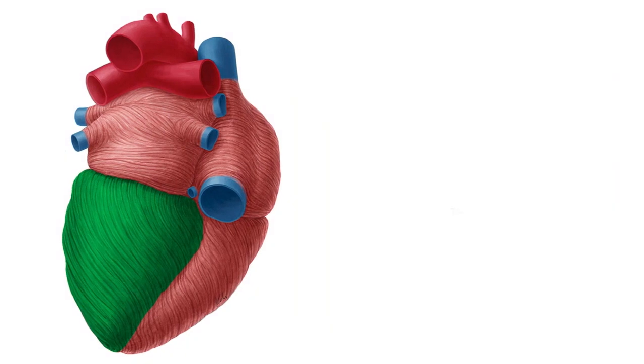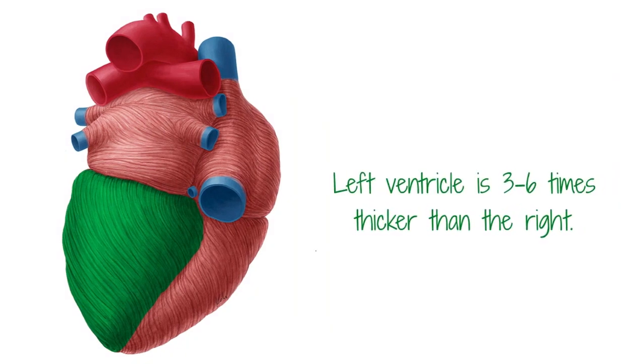The left ventricle is three to six times thicker than the right. The reason for the increased thickness of the left ventricular wall is that it has to be able to withstand the five times stronger contraction forces and blood pressure needed to propel the blood around the entire body, without having it stall or collect anywhere.